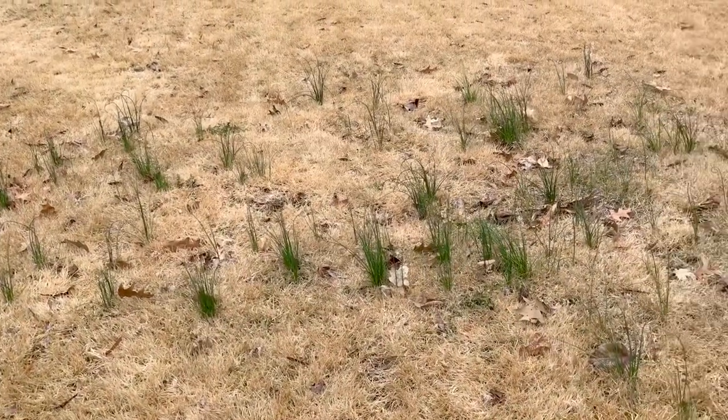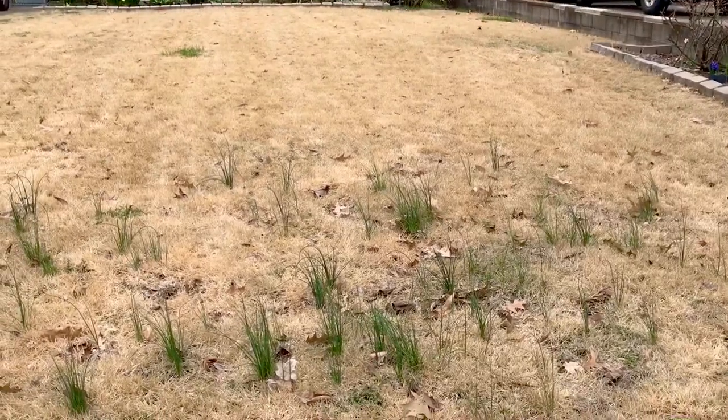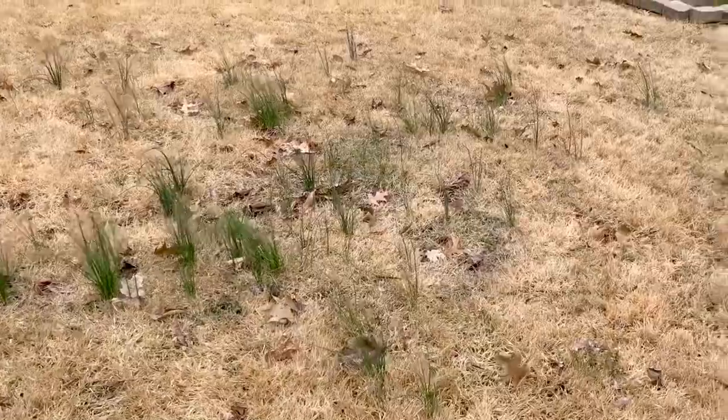Zoysia in the front yard is not greening up yet, but we have a whole lot of onion-free area, and then we have this patch that hasn't been done yet.